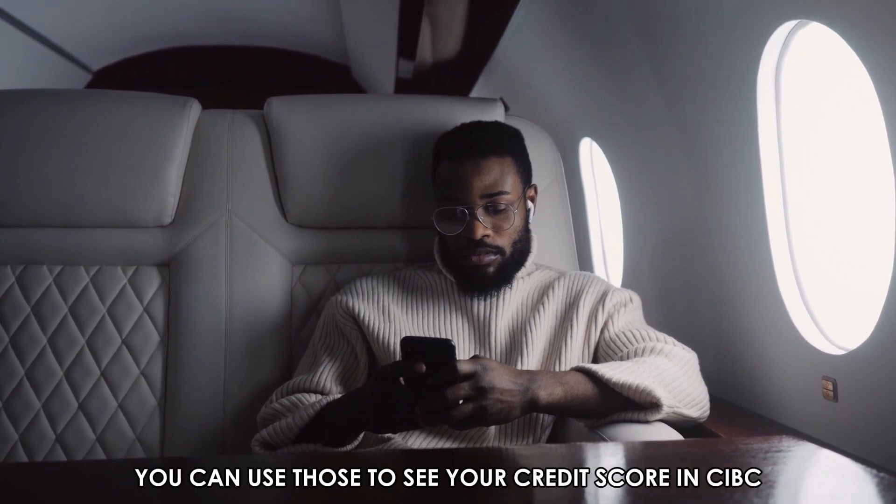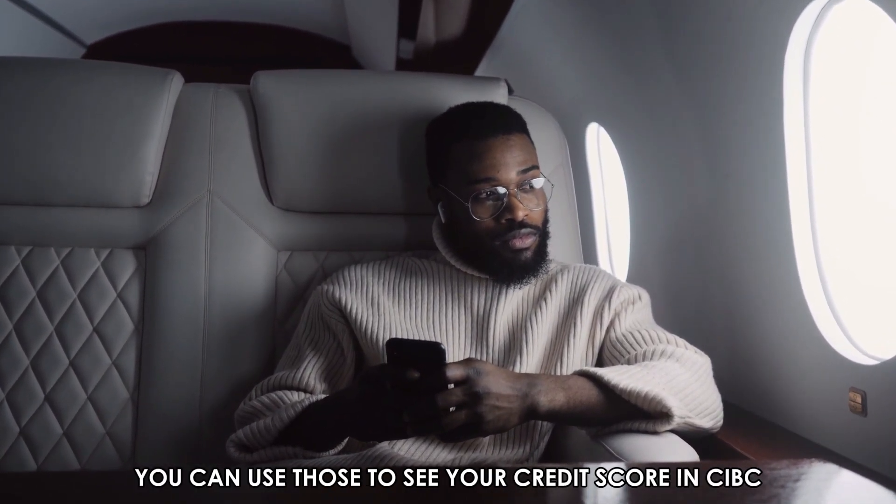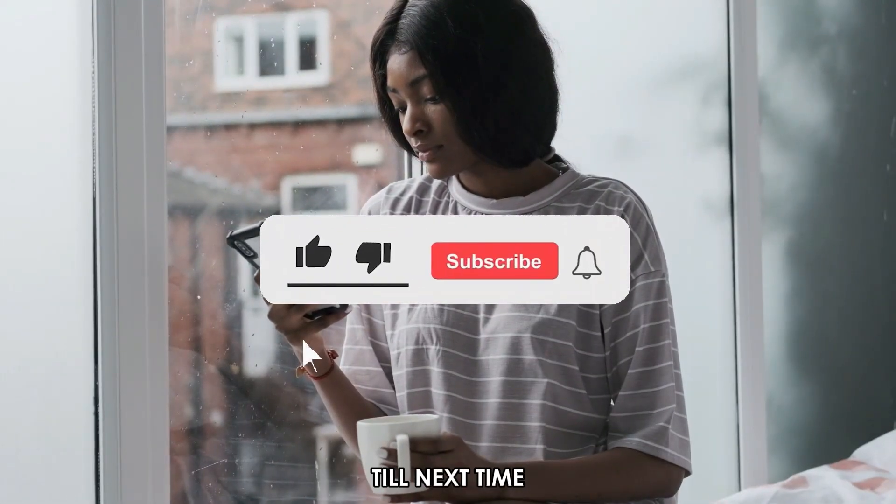So there you have it. You can use those steps to see your credit score in CIBC. Thanks for watching. Till next time.